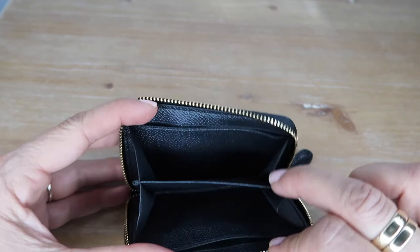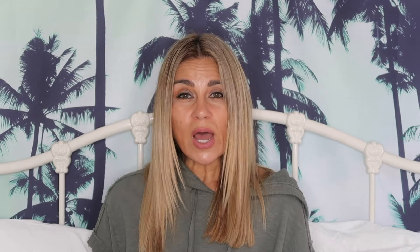This mini coin purse is a miniature version of my Coach wallet, so when I saw it in the outlet I had to buy it — I thought they make a cute little couple. There's also a lot of room for some change, notes, and credit cards — just the bare necessities.